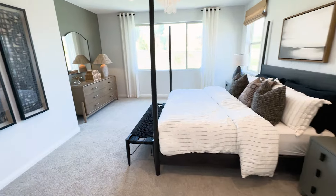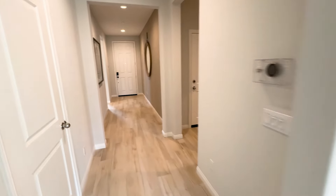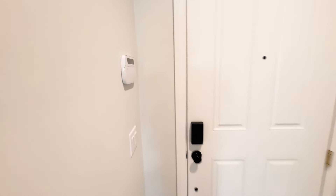They have some quick move-ins for August and September going for around $650K with nice upgrades already selected. If you want to be in Riverside at this price, that's going to be hard to beat.